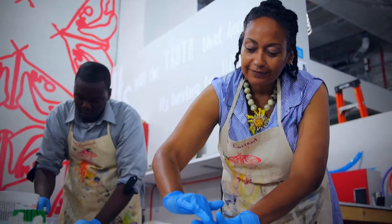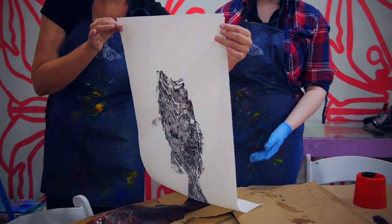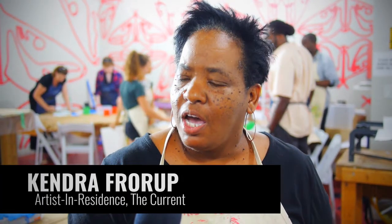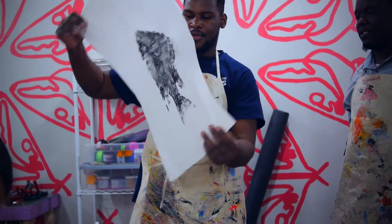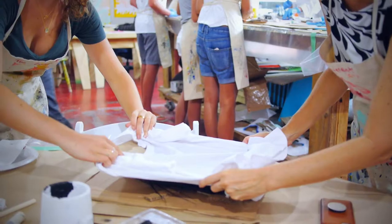It's a printing workshop, printing fish. It's a Japanese technique, gyotaku — Japanese fishermen would go out fishing and record their catch by printing. We're using that technique today, printing Bahamian fish. They're printing prints, doing t-shirts, and having a bunch of fun.